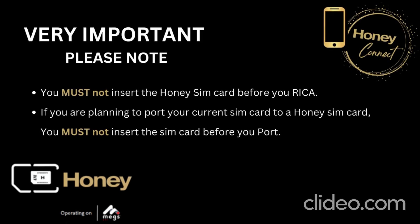It's very important: you must not insert your Honey SIM card before you RICA. The rule is RICA first and then insert the Honey SIM card. If you accidentally skip this step, you would have to repurchase a new SIM card, as that SIM card will then be null and void.